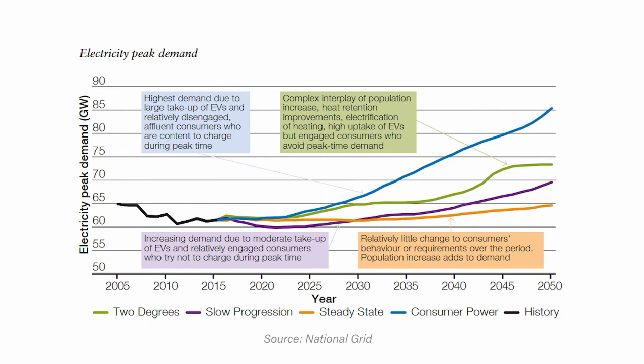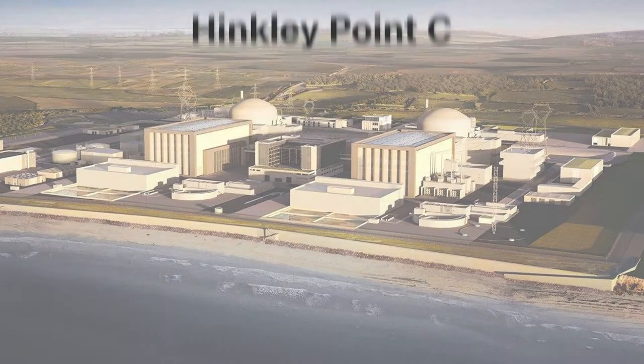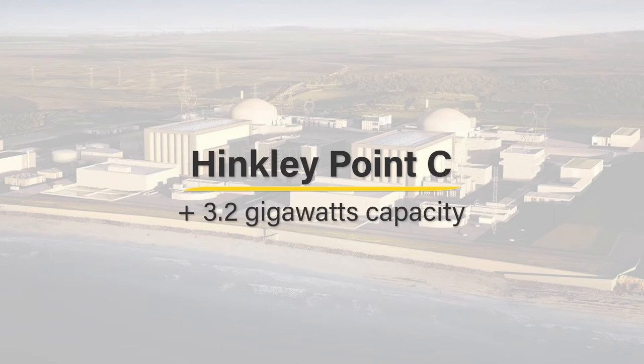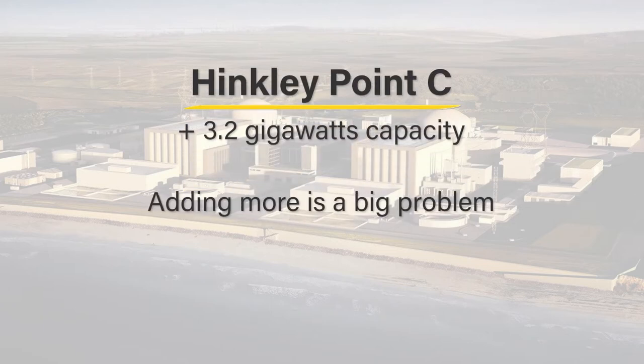To put the numbers into perspective, the predicted additional capacity requirement just for electric cars by the year 2030 is between 3.5 and 8 gigawatts. That's on top of the existing peak demand of 60 gigawatts. By comparison, Hinkley Point C, the nuclear plant in Somerset, will add just 3.2 gigawatts of capacity to the system. So adding more is a big problem.